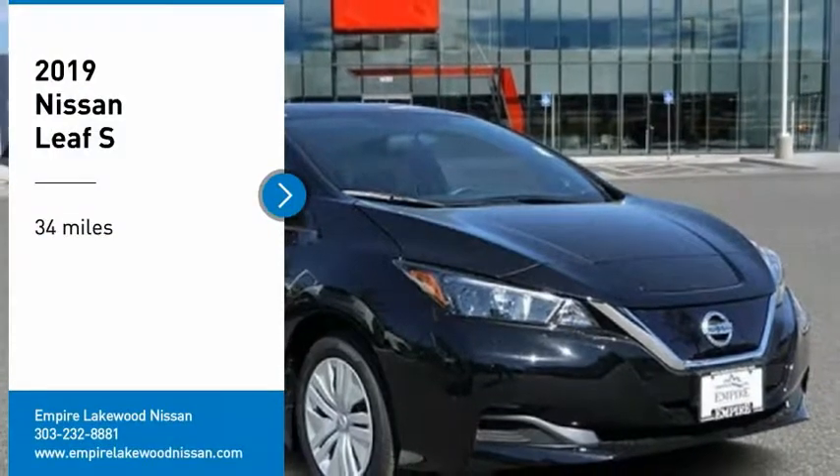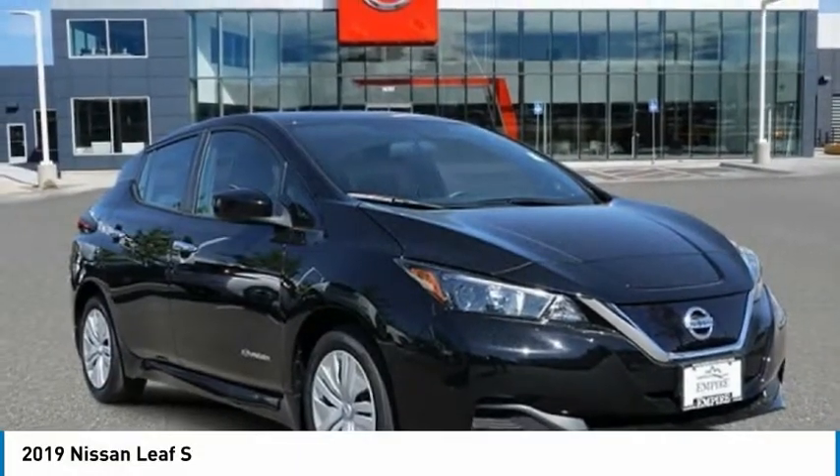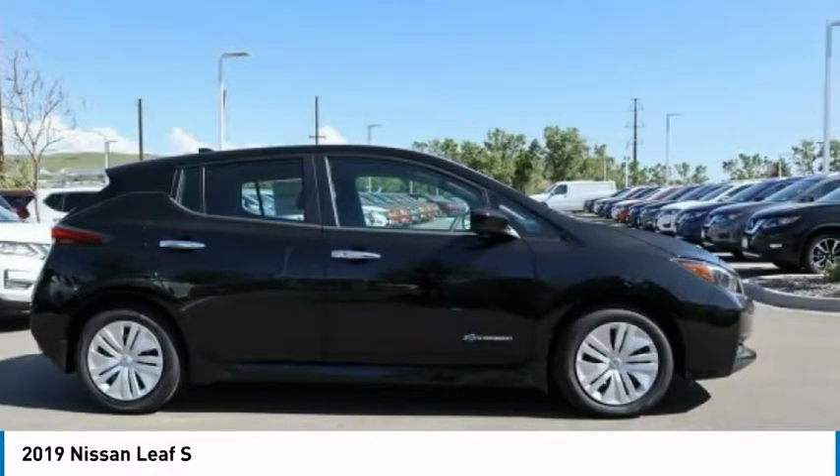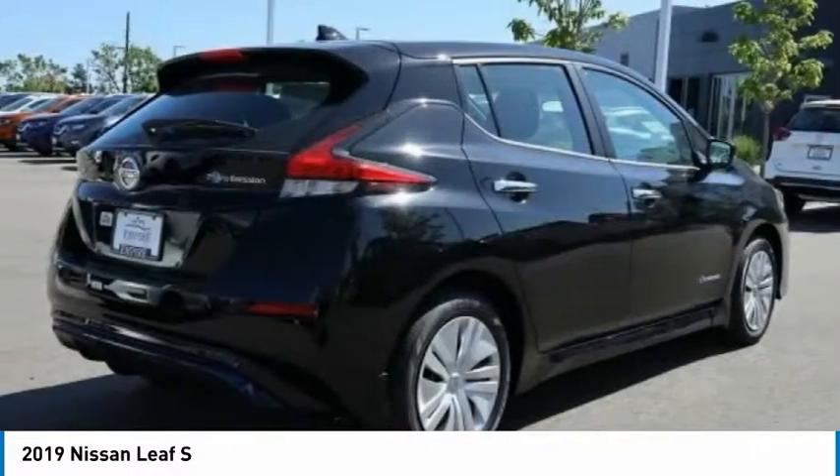Looking for the right vehicle? Check out the 2019 Nissan LEAF — a leading, environmentally friendly, affordable family car.